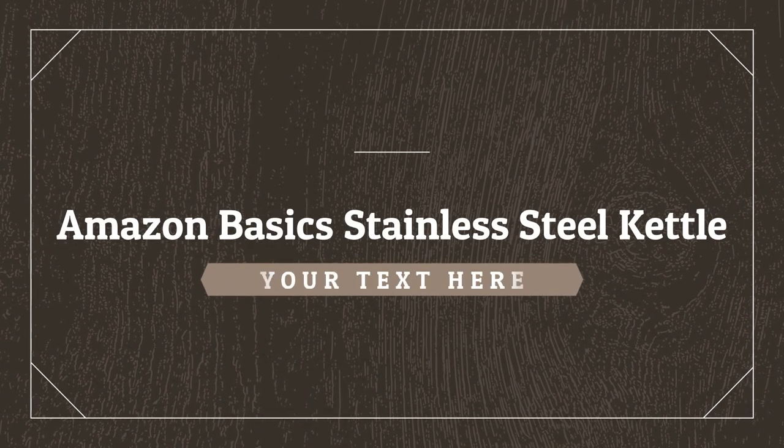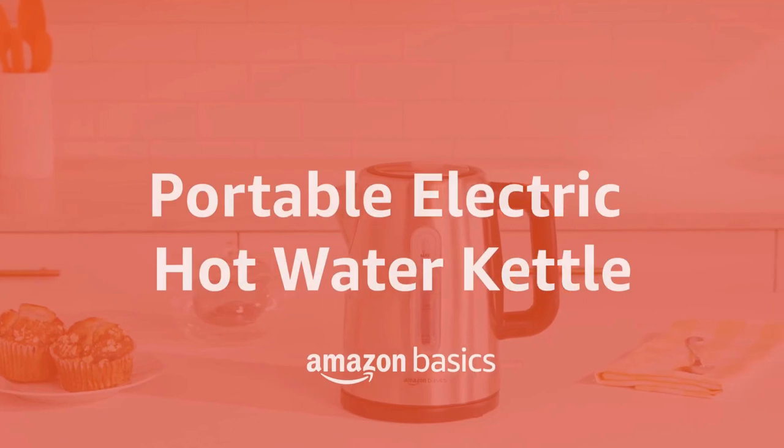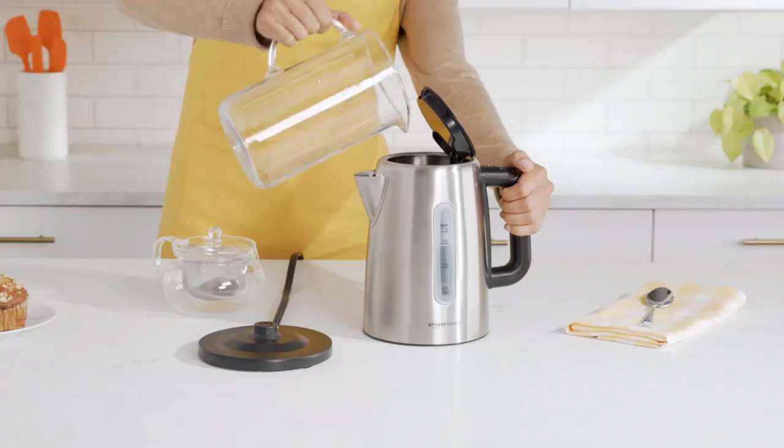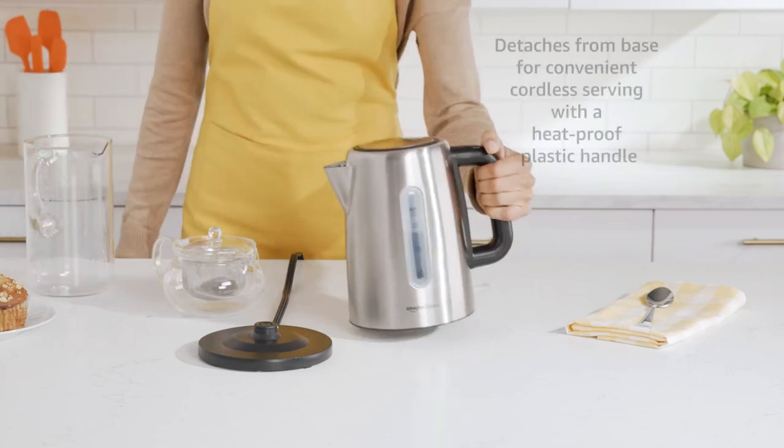Number 5 on the list is the Amazon Basic Stainless Steel Kettle. This basic kettle doesn't offer the kind of sleek style that will please design lovers, but it's functional and inexpensive, so if these things are at the top of your priority list, then it's worth considering.